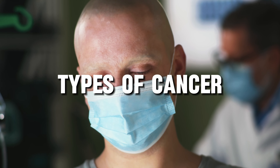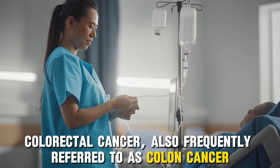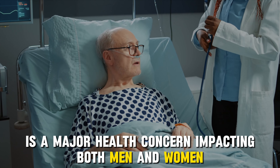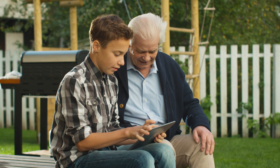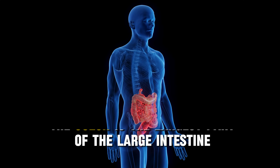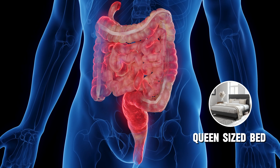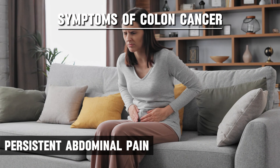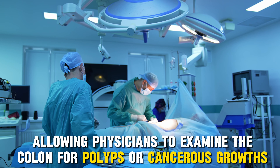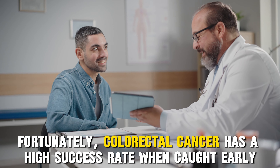Let's quickly break down the types of cancer starting from the more common types. First we have colorectal cancer, also frequently referred to as colon cancer. It is a major health concern impacting both men and women, typically affecting those over 45. While risk factors like family history can play a role, regular screenings are crucial for early detection. The colon is the largest part of the large intestine — if you were to stretch it out it would be about 5 feet long. Common symptoms include blood in the stool, persistent abdominal pain, and unintentional weight changes. Fortunately, colorectal cancer has a high success rate when caught early.